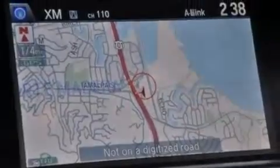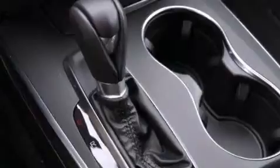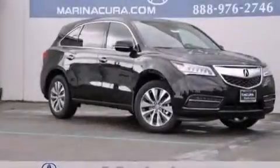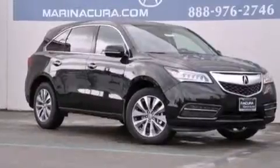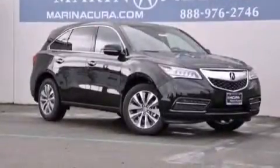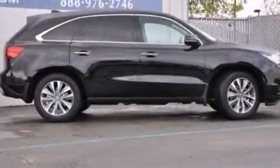The following features are also included: memory settings for the driver seat's positions so you can recall your favorite position with the push of one button, dual power seats, cruise control, the Acura Link satellite communication system, leather seats, and 12-volt power outlets.